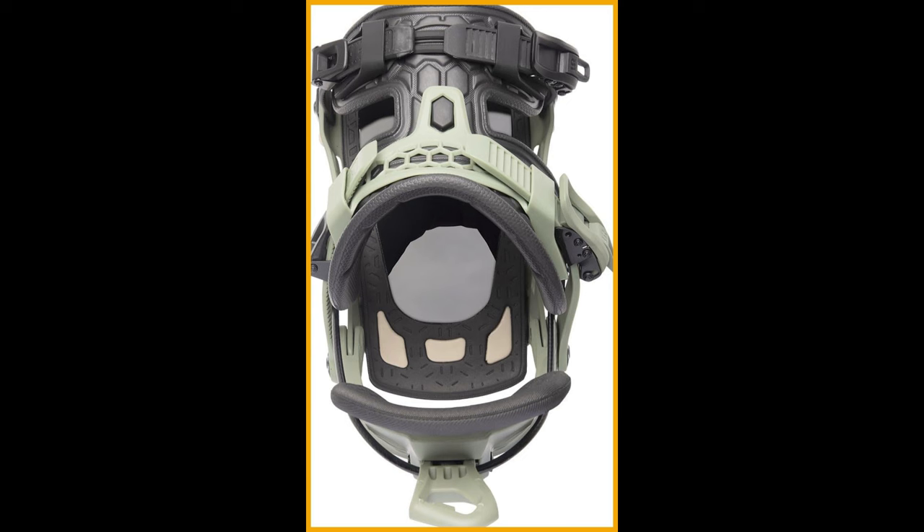Get ready to turn heads with the fresh new colorways, and rest assured, no corners have been cut in crafting these bindings for all-mountain destruction. The addition of the slip and grip plate underfoot ensures that the NX2 Fusion is ready to handle whatever the mountain throws your way. Upgrade your snowboarding experience with the NX2 Fusion bindings — why settle for ordinary when you can ride extraordinary?